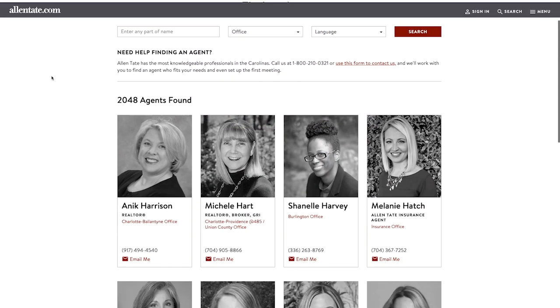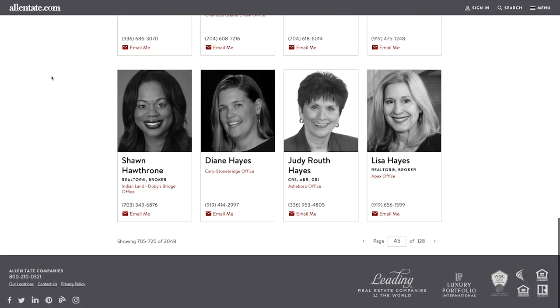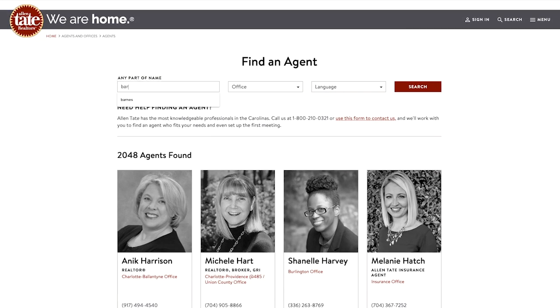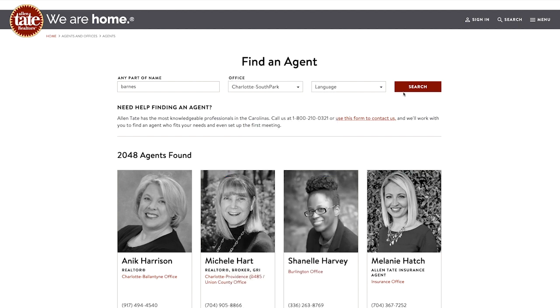If you are looking for an agent, you can use our realtor search that showcases a photo gallery of all Allentate agents. You can narrow down results by name or by office to find a realtor that works in your desired community.